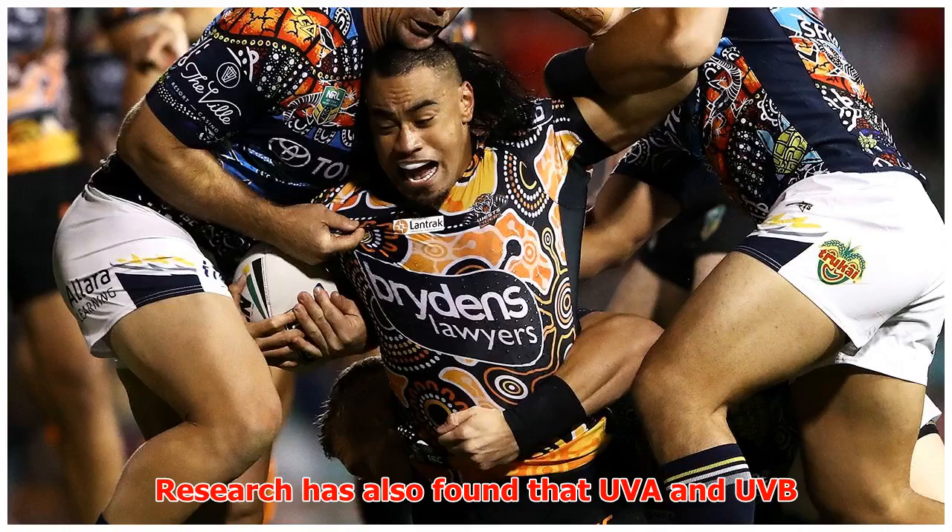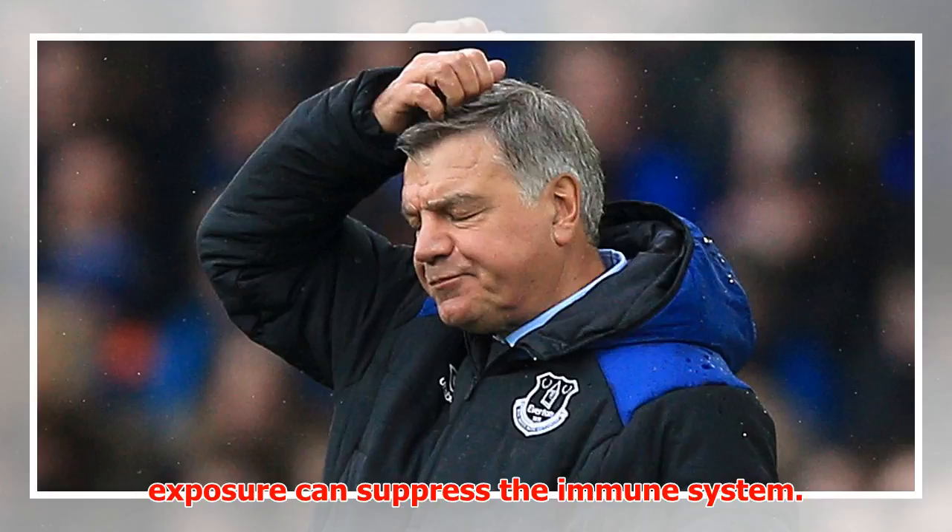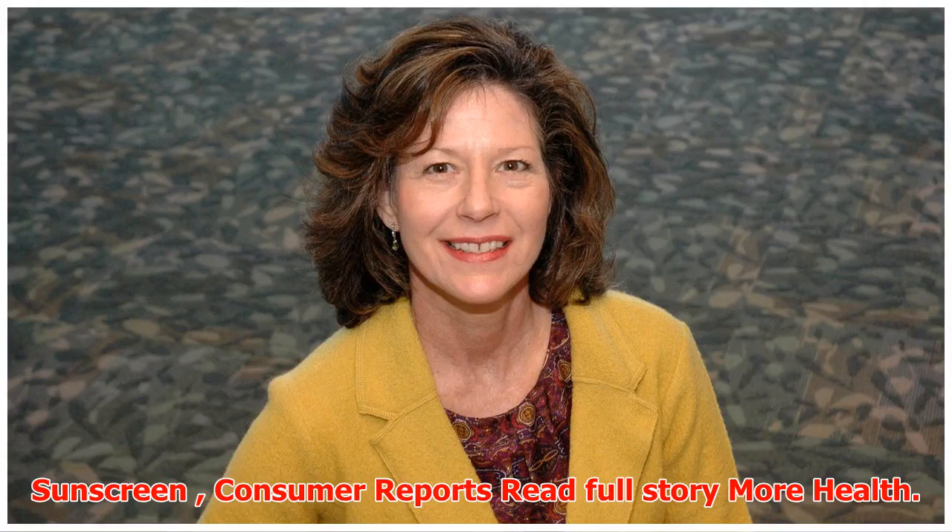Research has also found that UVA and UVB exposure can suppress the immune system.